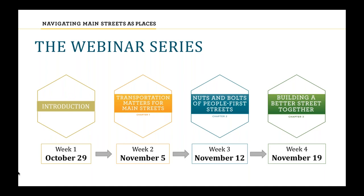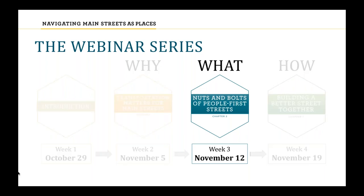Streets as places is a philosophy recognizing we need both places to move through and places to feel safe and comfortable enough to stay. It helped us develop the toolkit chapters. In the first webinar we introduced how the toolkit navigates complex street conversations. Last week we talked about why transportation matters — answering with six impact areas: equity, safety, health, economic vitality, environmental sustainability, and community. Today we build on that by featuring Chapter 2 of the toolkit.